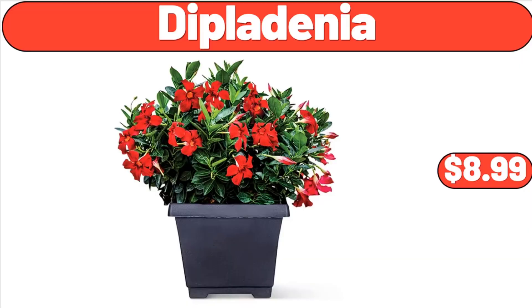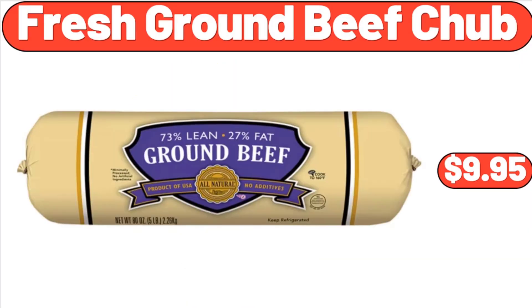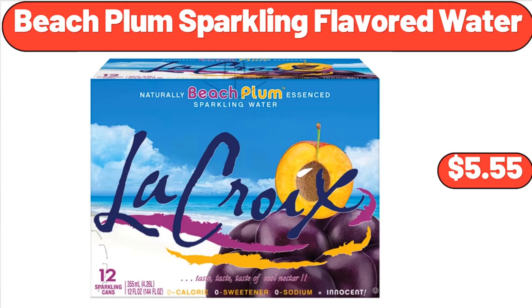Diplodinia, $8.99. Fresh Ground Beef Chub, $9.95. Beech Plum Sparkling Flavored Water, $5.55.